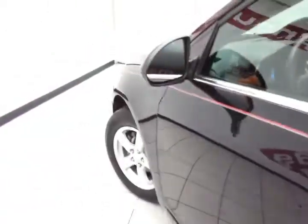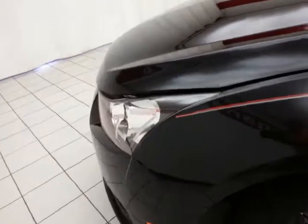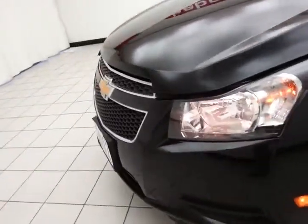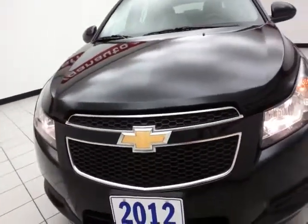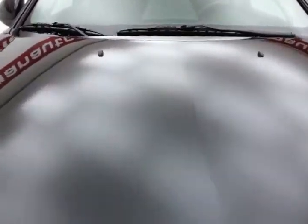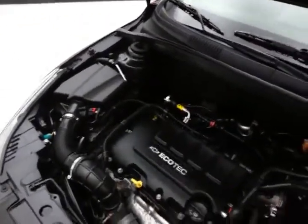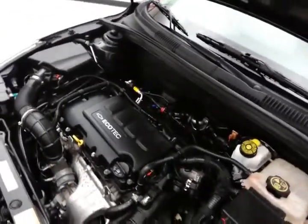Under the hood, this Cruze has a 1.4-liter turbocharged 4-cylinder producing 138 horsepower. Very clean under the hood, as you can see. This engine gives you the best of both worlds — power when you need it with the turbo, and otherwise exceptional fuel economy.